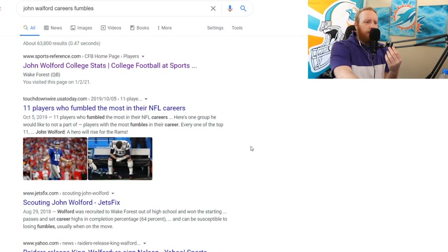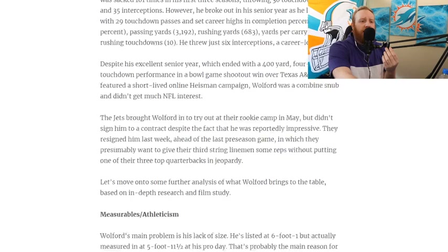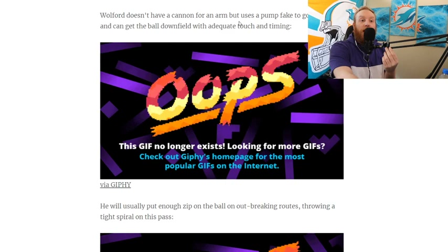Jetsfix.com — they scouted this man. Let's see if they have any tips on his fumbles. Arm strength: Walford does not have a cannon for an arm, but uses a pump fake.